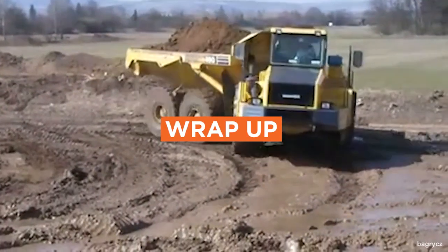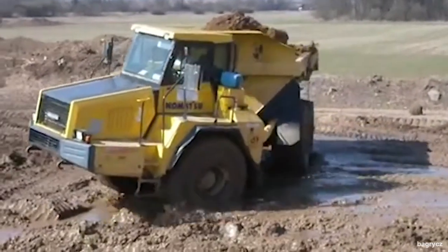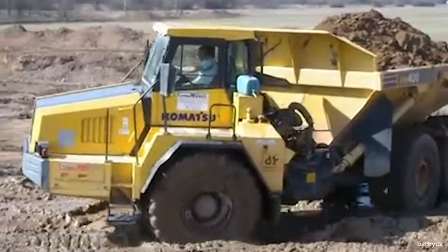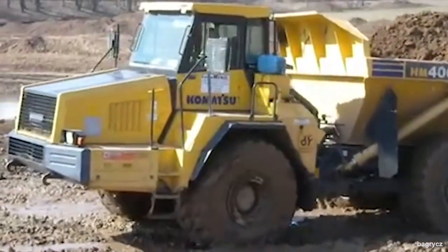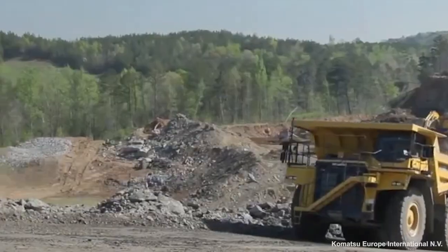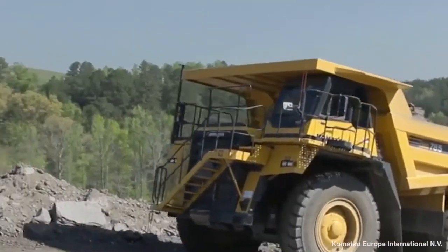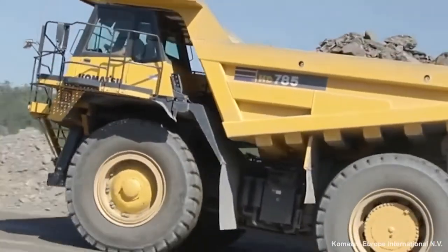In many situations, an articulated dump truck offers more flexibility because of its ability to handle rough terrain and tight spaces. It has more components to maintain, which can raise the overall cost of ownership. But for long-term jobs on sites with well-maintained roads, or the need to carry huge loads a long way, a rigid dump truck is the way to go.